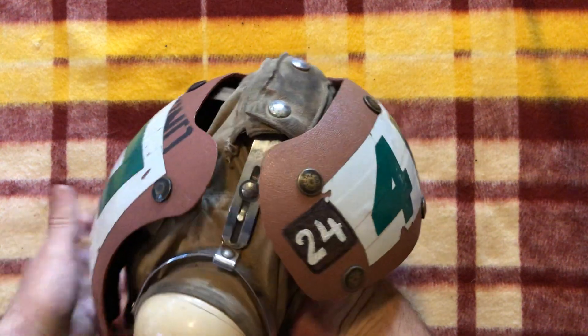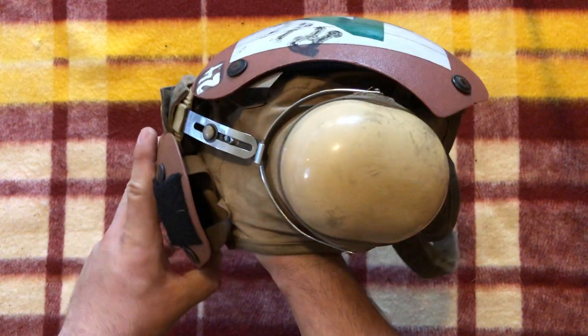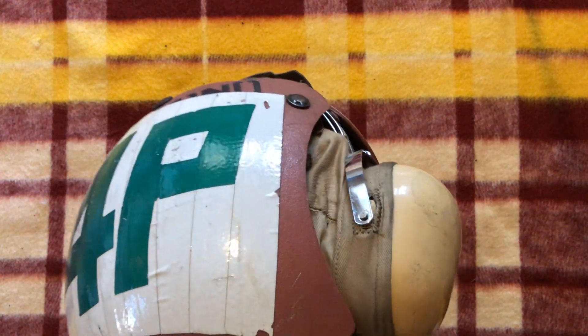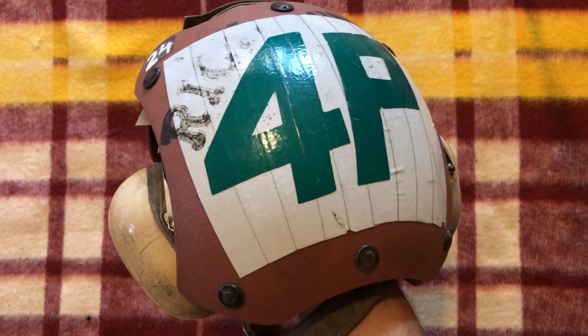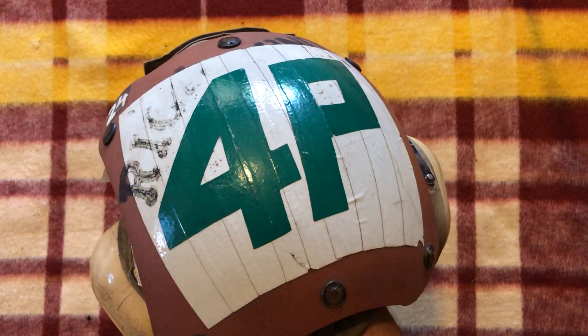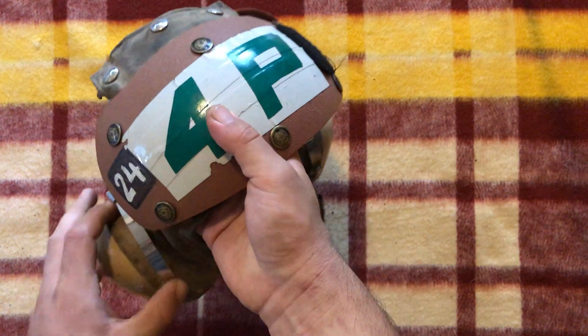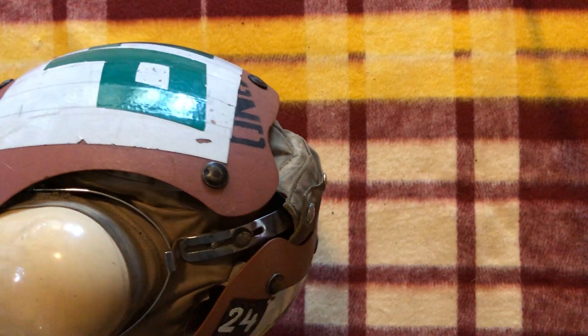This is worn by the flight deck crew. On an aircraft carrier, where you have military aircraft taking off and landing, you need a lot of crew in order to manage them. So you have the flight deck crew, which does various jobs. There's people who load the weapons, the ordnance — they usually wear orange. There's people who guide the planes in for takeoff and landing — that's another color.